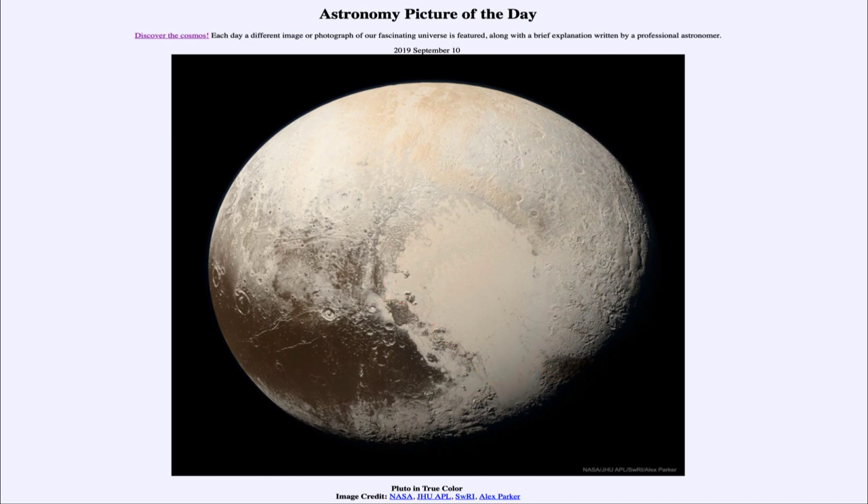We continue to study the images sent back by New Horizons, this one being specifically processed to represent what would be seen by the human eye — essentially a true color image of what Pluto would look like if you could actually go out there and look at it yourself. That was our picture of the day for September the 10th of 2019, titled Pluto in True Color. We'll be back again tomorrow for the next picture. Until then, have a great day everyone, and I will see you in class.